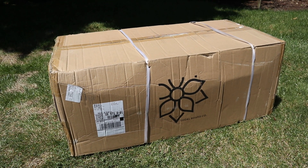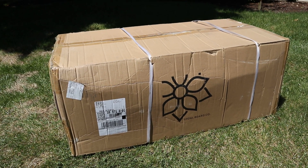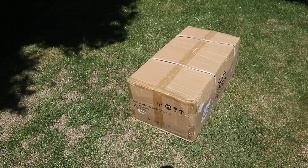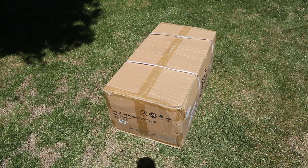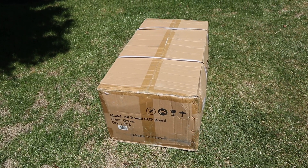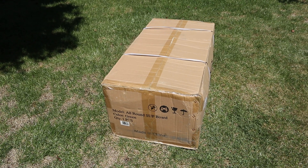I just want to shoot a quick update video to let you guys know what's coming. We're going to follow this up with another video showing us unboxing it, and I look forward to reviewing this board. It's definitely supposed to be a higher-quality inflatable, which I know a lot of you have been asking about.